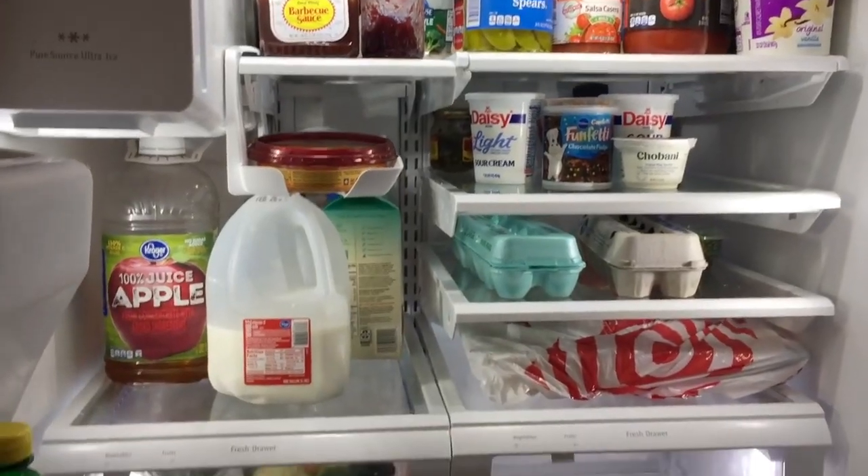Hey guys, welcome back to Six Sisters Stuff. Today I'm going to talk about how to make your food last a little bit longer and how to save you more money. I'm Kristen, sister number two out of the Six Sisters. A lot of times food goes bad in the refrigerator, so these are a few tips and tricks to help your food not go bad. Before we get started, don't forget to subscribe to our channel and push that little bell so you can get all of our notifications on YouTube. All right, on to the hacks.